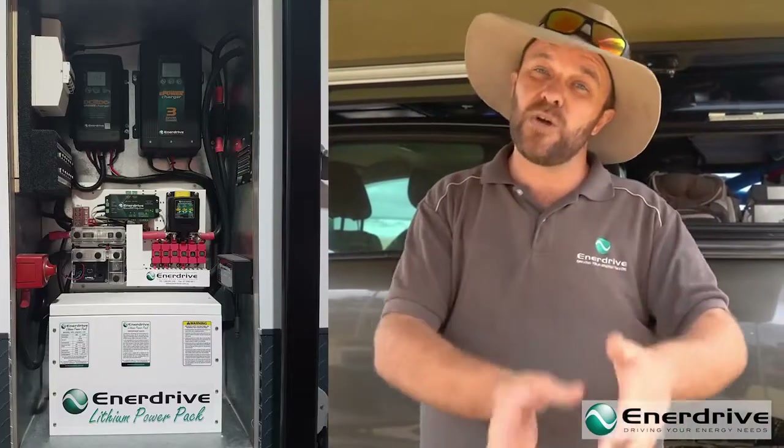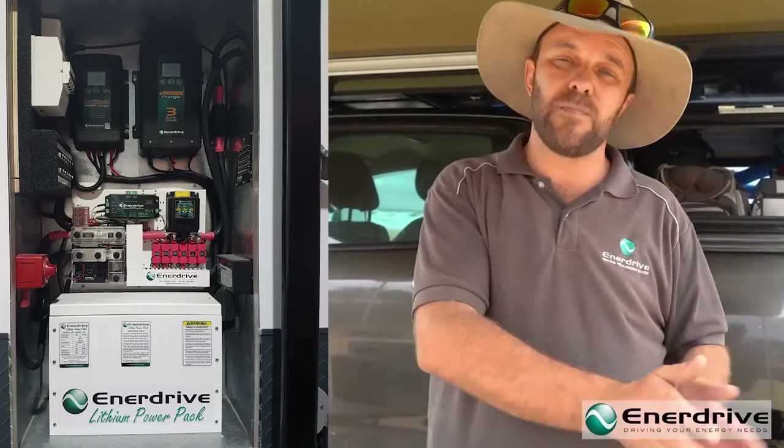Everyone researching lithium is familiar with those solutions. With those products, thanks to our external balancing and management system, we can parallel. We've got systems out there at 900 amps at 12 volts, and quite a few hundred amps at even as high as 48 volts. There's no limitation with a white lithium system.